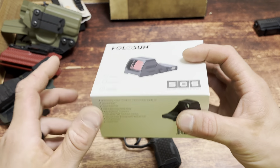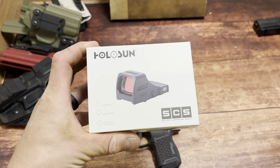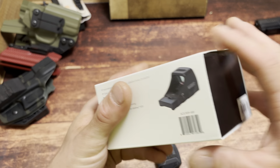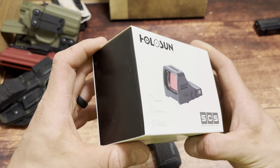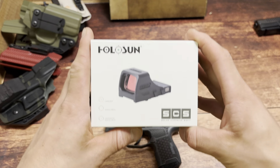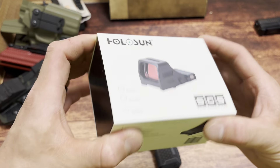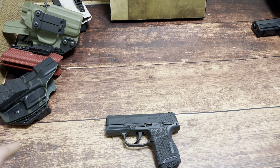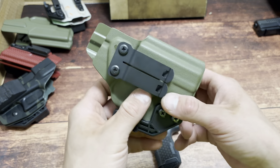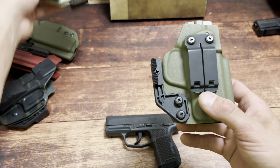I make zero money off of it, so it's not shilling, but I did ask OpticsPlanet if I could get you guys a coupon code. Code SPNF will save 7% over at OpticsPlanet. I know things are expensive right now, so that could potentially help. I just got the SCS — this is the best direct mount optic on the market in my opinion. I absolutely love this thing. We'll touch on it later in the video.